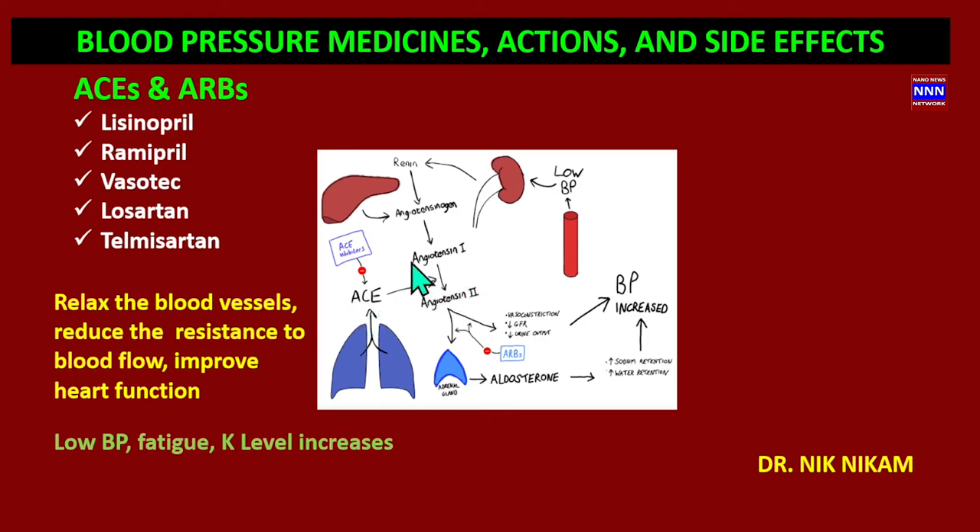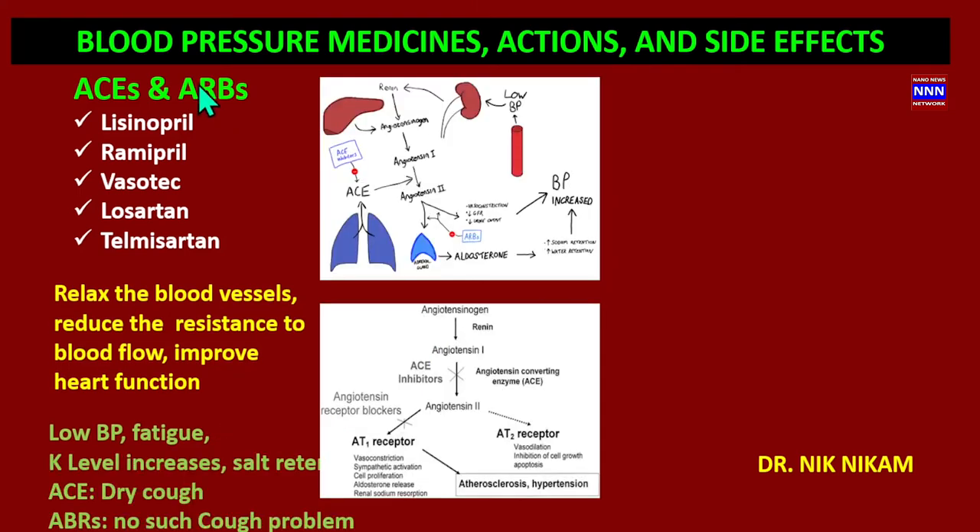By using ACE inhibitors, we block the conversion of angiotensin one to angiotensin two, reducing resistance in the blood vessels. Side effects include low blood pressure, fatigue, increased potassium levels, and some worsening of kidney function. Angiotensin receptor blockers such as losartan, telmisartan, and diovan block the action of angiotensin two at the blood vessels.